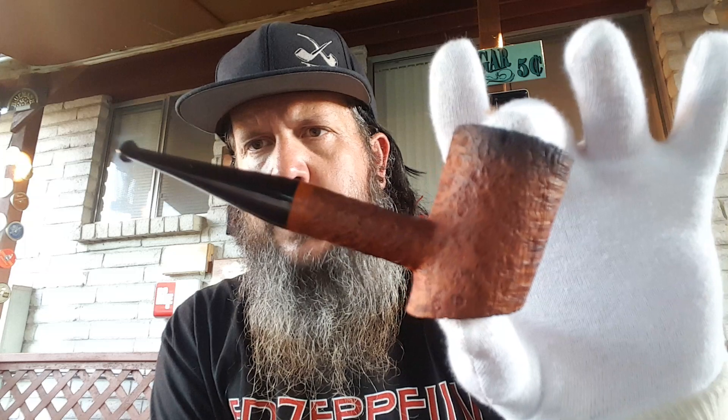Next up is a nice cherry wood poker from my boy Chris Morgan — Morgan Pipes. Awesome blast, cool shaping. Chris Morgan's second-to-none stem work. Really nice pipe. Killer blast on this thing too. That could be yours — just join us. Late October, for the TPC Mac on Instagram and Facebook.